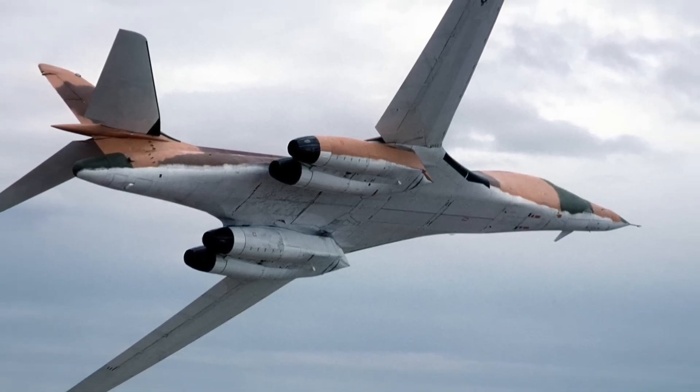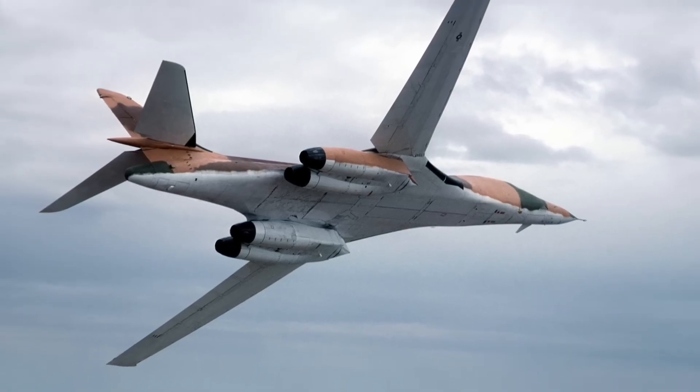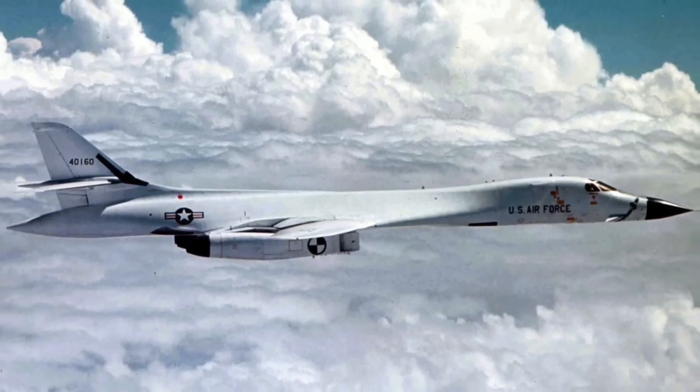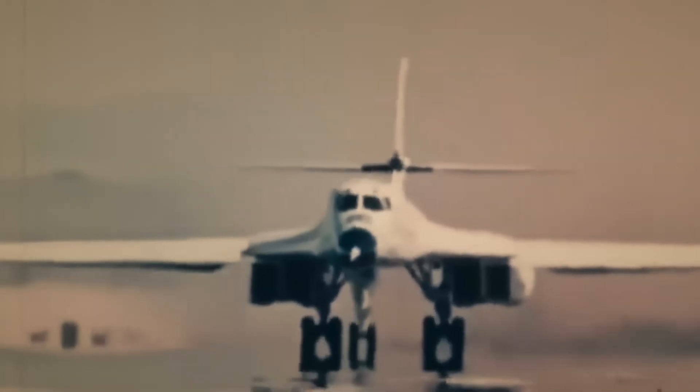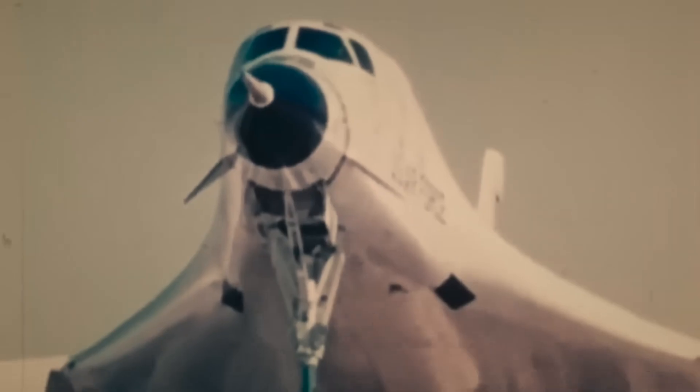The B-1 features variable sweep wings, a rare and advanced design. Its wings sweep back for high-speed flight and extend forward for takeoff and low-speed maneuvers. This flexibility allows it to adapt to different combat missions — a huge advantage over fixed-wing bombers.